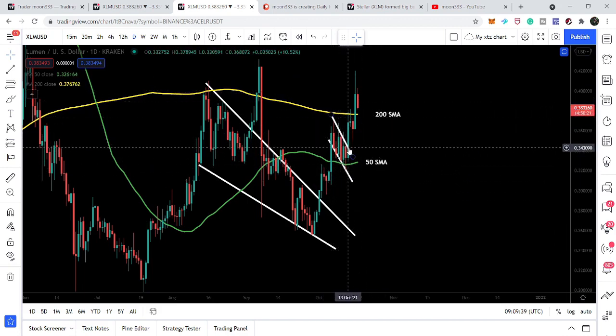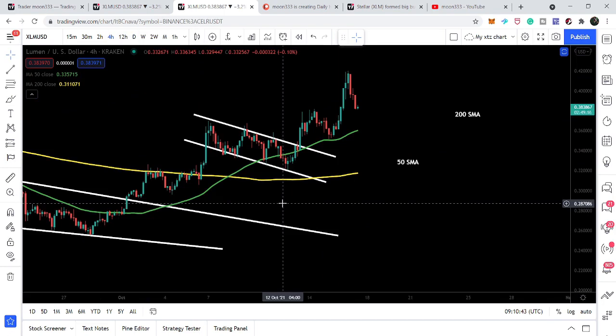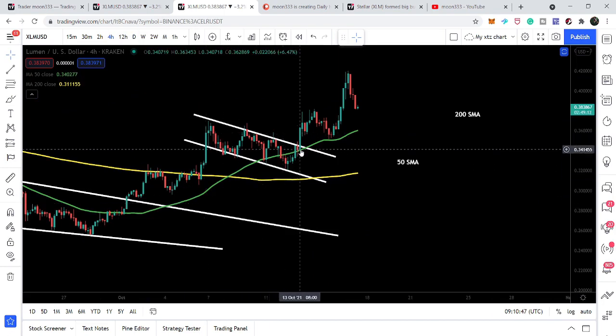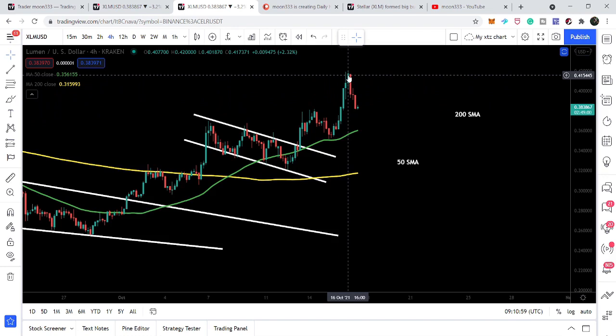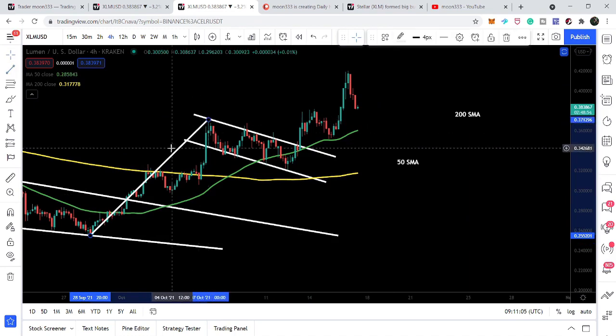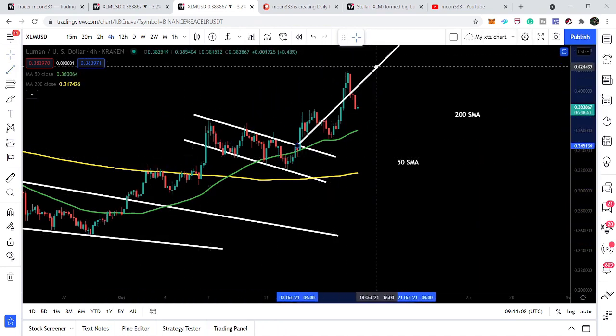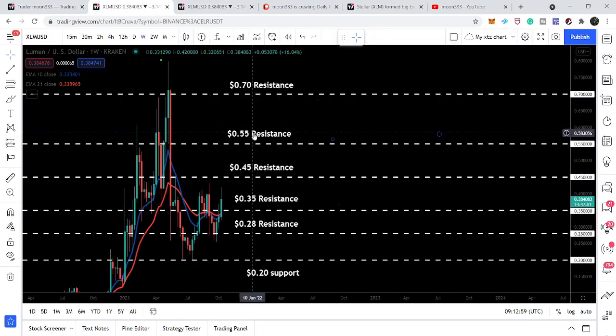Now let's take a look at this bull flag formed on the daily time frame, which is more visible on the four-hourly time frame. The formation of this channel started on 6th of October, and the price line broke out this resistance on 13th of October. It was being accumulated above the resistance of this down channel, and now we have again rallied up to 42 cents. The target for this bull flag — placing the pole of the flag at the breakout point — gives us a next target at 46 cents, meaning the price line is also going to make a powerful attempt to break out the next resistance of 45 cents on the weekly time frame.